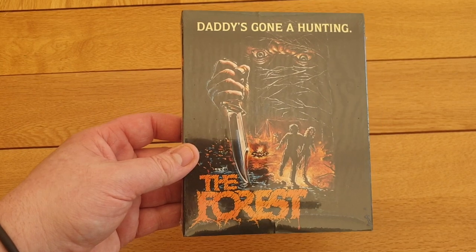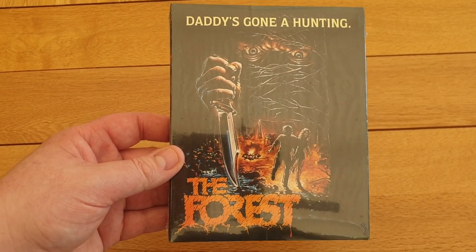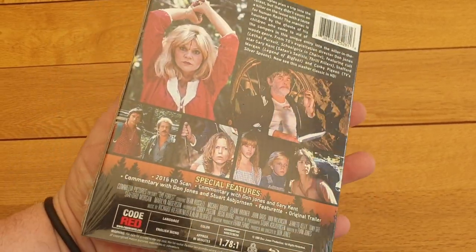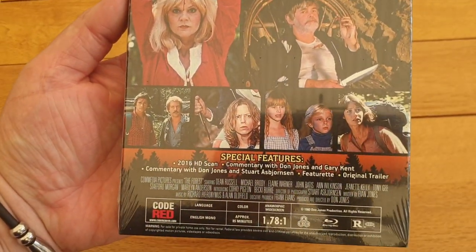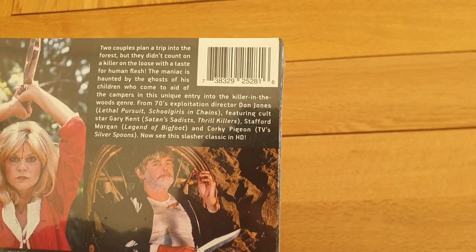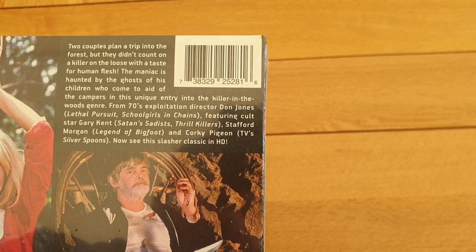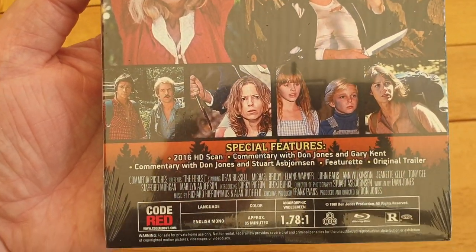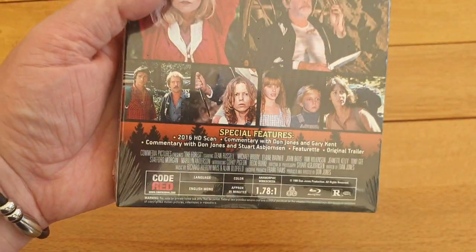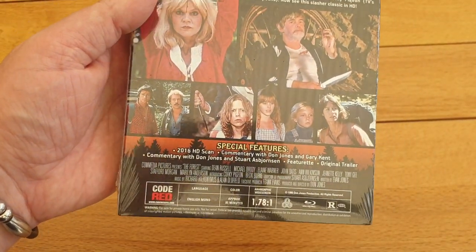I picked up a Code Red title — a nice slip cover edition of The Forest. Heard very good things about this slasher film. It's got a really nice slip cover — really love Code Red. The back of the slip cover is really good. There's a commentary on there with Don Jones and Stewart Asborne. Nice Code Red title, that was about £20–£22.